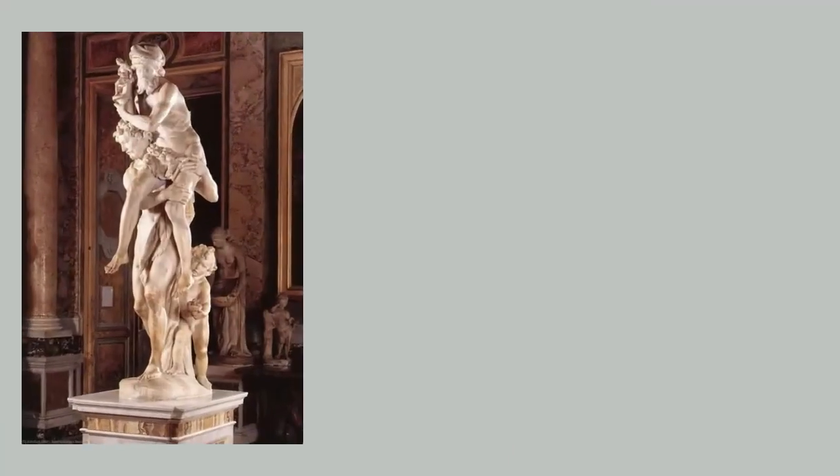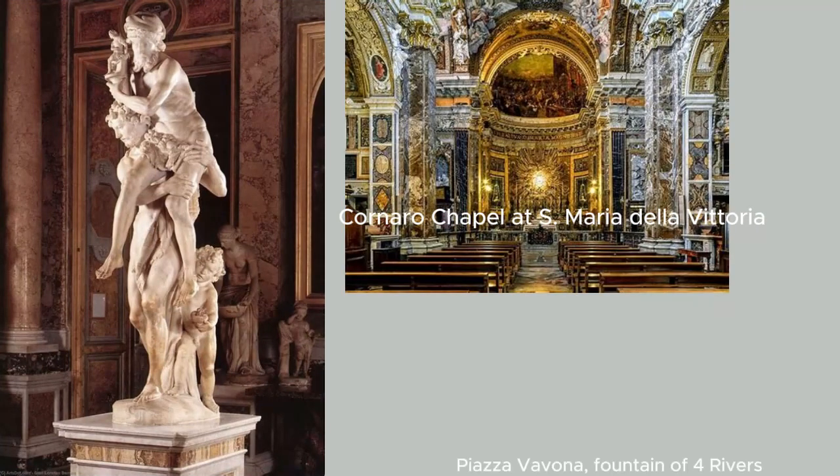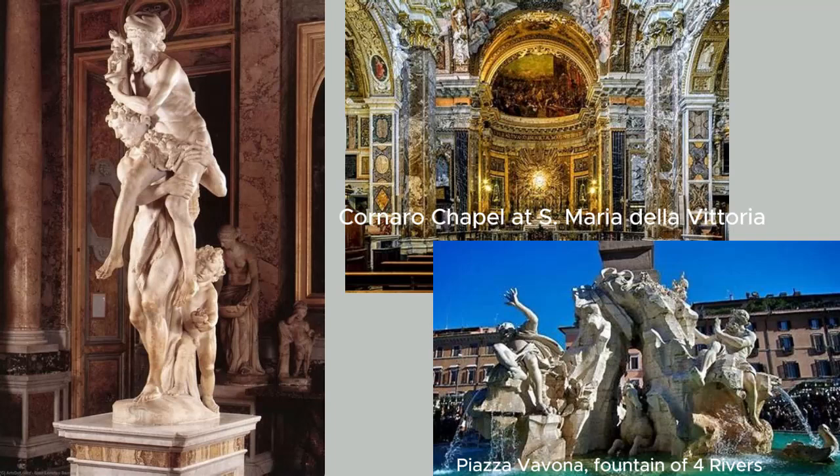The artistry of Gian Lorenzo Bernini, as well as the beauty of the Cornaro Chapel and Piazza Navona, remind us of the power of art to inspire and uplift. Bernini's works continue to captivate audiences by allowing us to see the world through the eyes of a master artist.